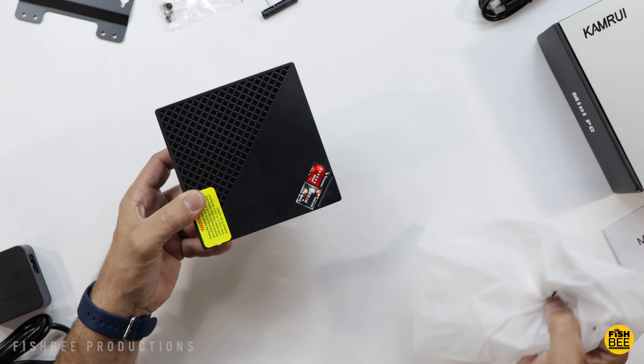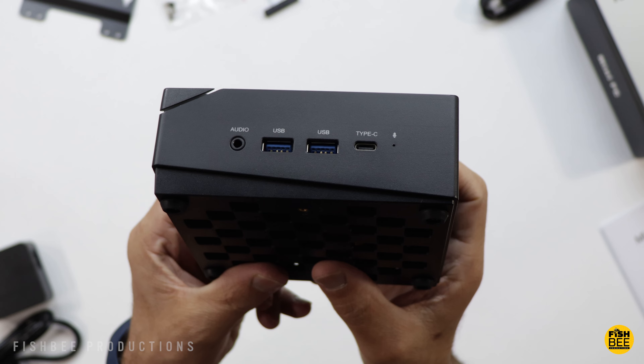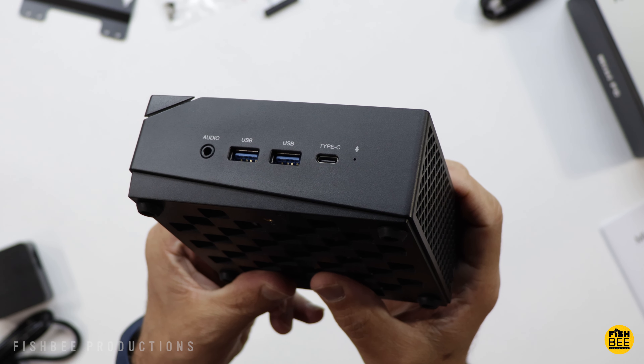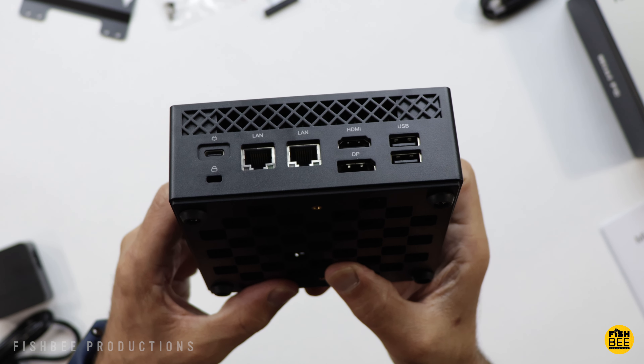There's a large brick here for the power cable. An HDMI cable is included. You've also got a mount along with some screws, and an attachment for your expanded storage.